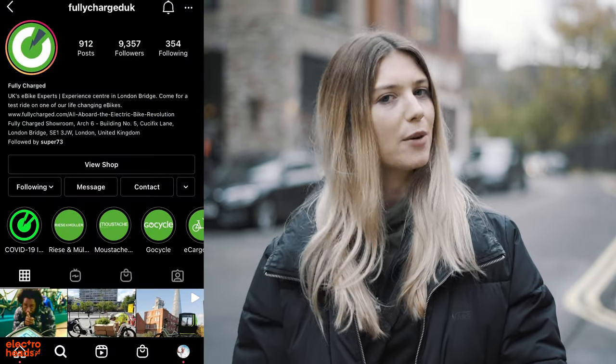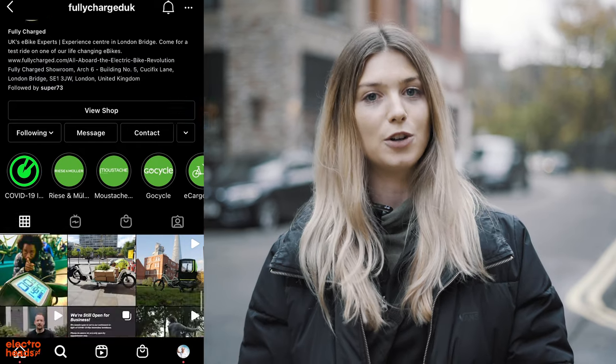Since I started at Electroheads, I've been really keen to buy myself an e-bike because I'm a cyclist. So today we're going to go hit up Fully Charged where I'm going to have a chat with Max, who has been there since day dot, and he's going to tell me about the top five bikes that have been selling this year.